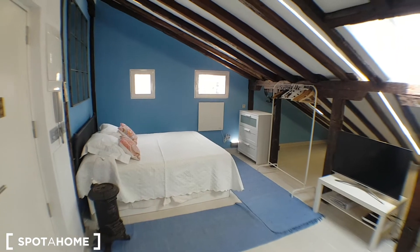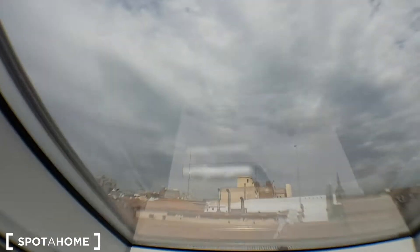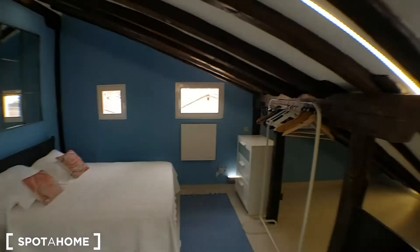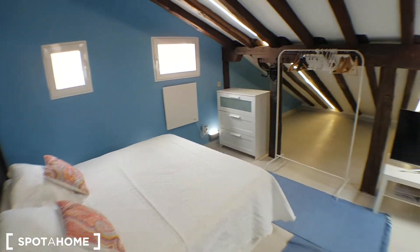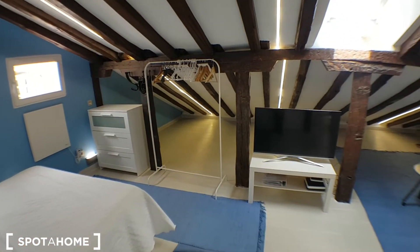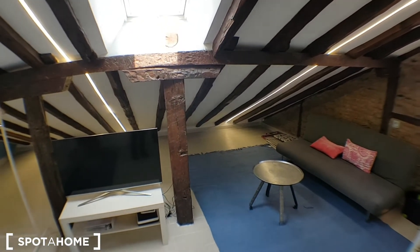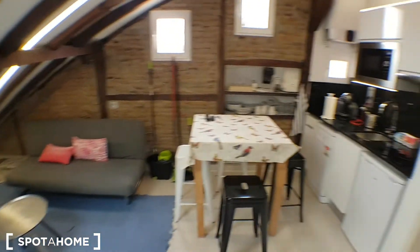Wow, unbelievable. You have a window here, you can see the buildings. So this would be the main bed — the loft — with a TV, drawers, and hangers. It's on the top of the building, so this is the roof what you see. Nice couch.